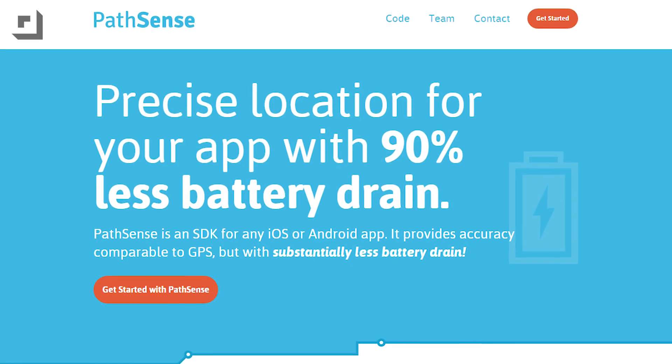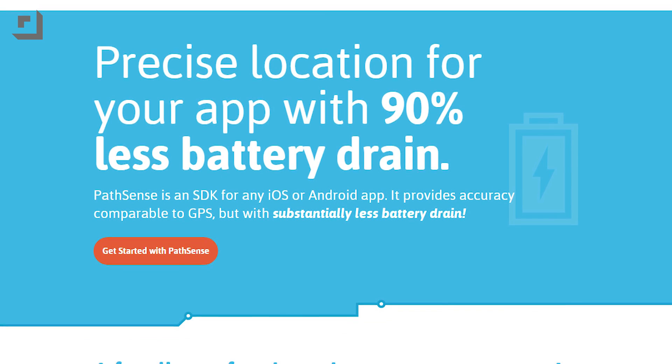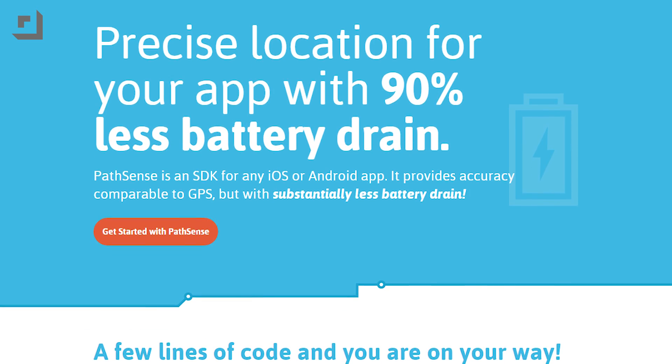Reducing the power consumption of GPS receivers in your phone isn't going to happen soon, and that's where PathSense gets interesting. They claim to be as accurate as GPS, possibly even more accurate than GPS in your basic urban canyon tall building situation. If you've ever tried GPS in New York City or downtown Chicago, you know what I'm talking about.